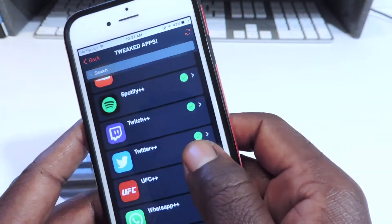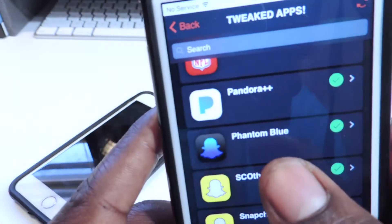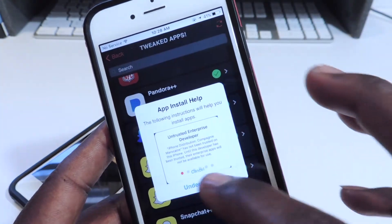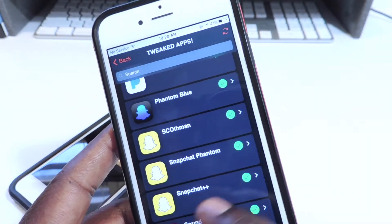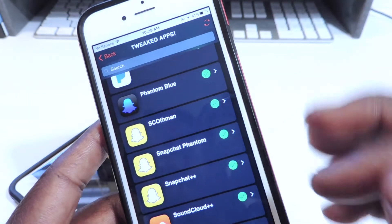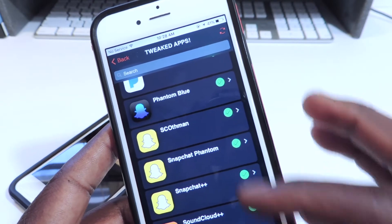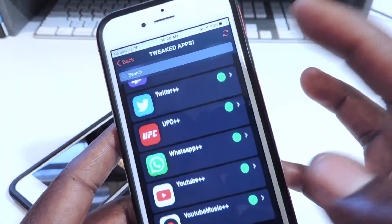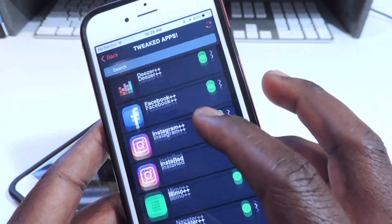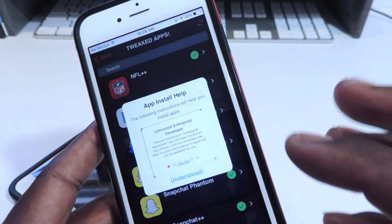Scroll down and you'll see Phantom blue — Snapchat is basically Phantom. So these are all the options right here: you got the regular Snapchat++, but don't get it from this app because it's not installing. Then you got Phantom blue — that's the blue Snapchat. You have the regular Phantom if you want the regular version. You also got Facebook++, which is really cool because you can download videos straight from Facebook. But let's get blue — we want to do red and blue.